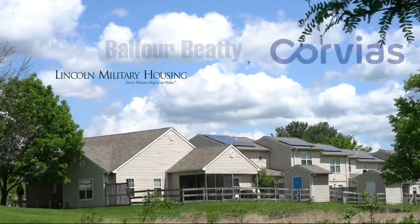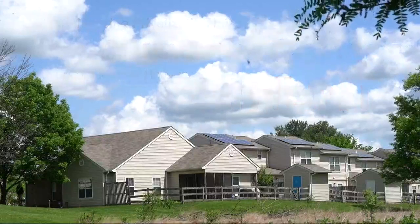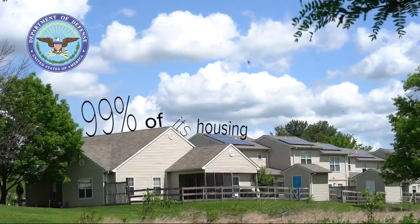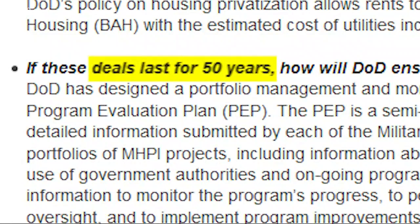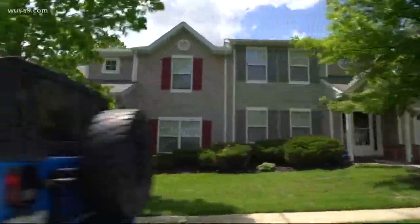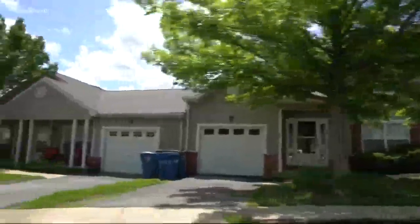Lincoln is just one of the providers in the military housing privatization initiative. Since the program started in the late nineties, the Department of Defense has privatized 99% of its housing. According to the DOD, contracts for these companies last 50 years. But in recent months, the businesses have faced backlash for not providing the quality homes they were supposed to. There are more than 200,000 of them across the country.